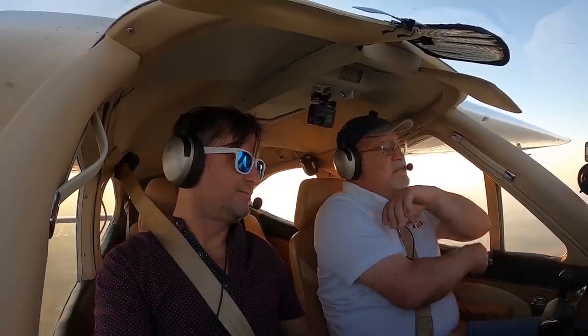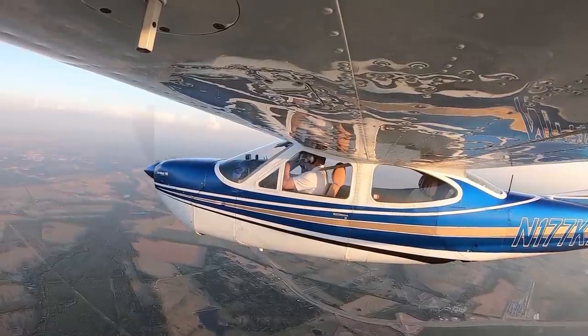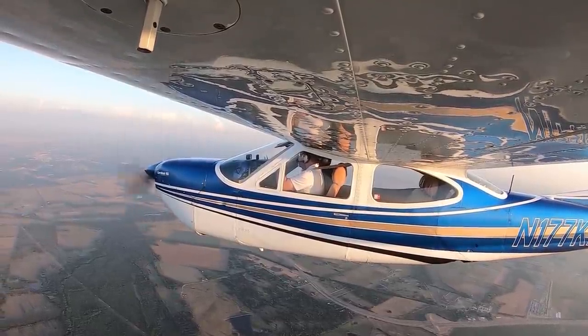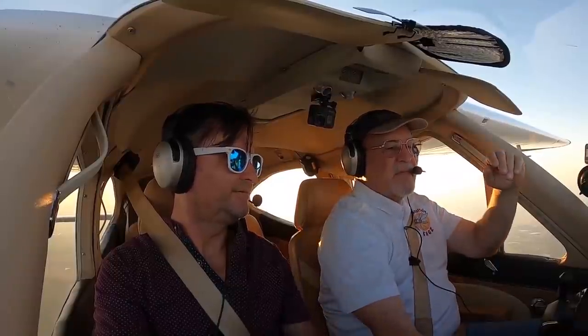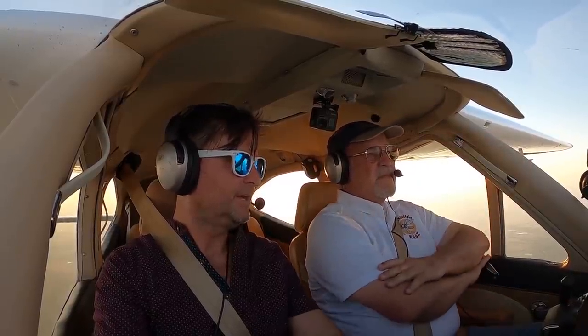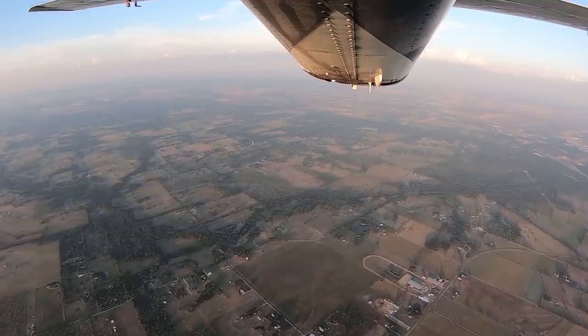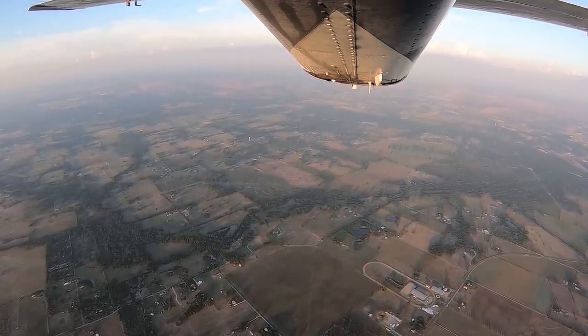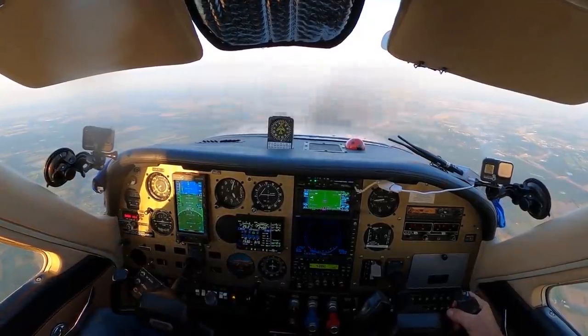Our true airspeed is 140 knots and we're not even at cruise yet. With this fuel flow, at low altitude it'll run 151 knots true airspeed. It'll do that up to about 8,000 feet and then it starts falling off, but the gas consumption falls off as well. Fuel flow right now is 11 gallons an hour.